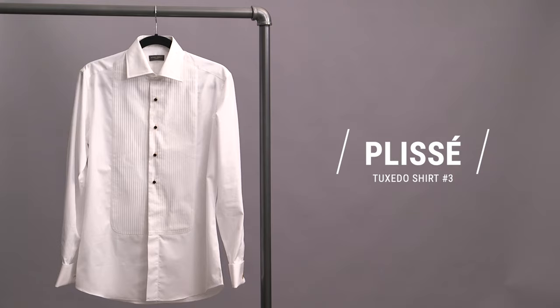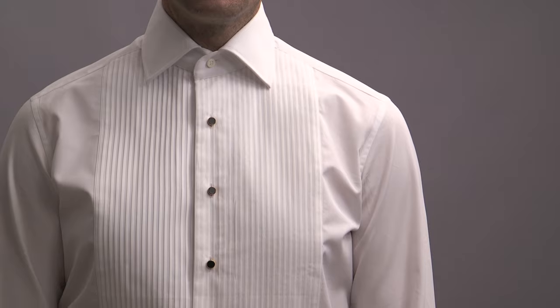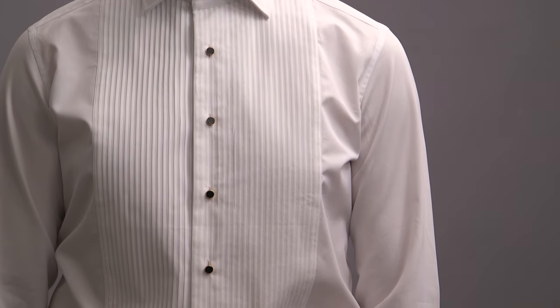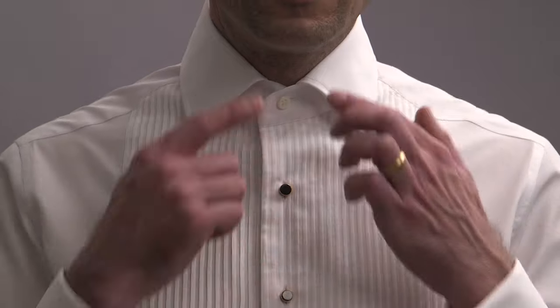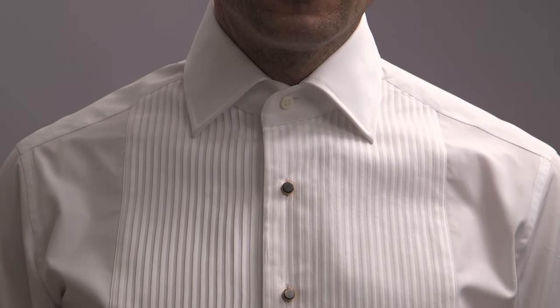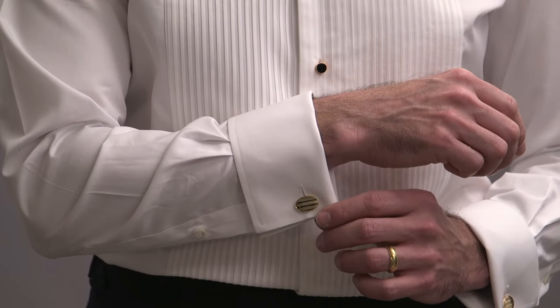Tuxedo shirt number three is the plizé front. This is a very unique style of shirt that feels kind of European, and you can see the alternating lines down the front, which gives it a really nice textured appearance. This is a bib front shirt; however, with the turned down collar, it's not quite as formal as the wing collar shirt. This shirt also has a stud front as well as French cuffs. In terms of formality, the plizé front is a more formal shirt, so I would recommend wearing it with a three-piece tuxedo or a cummerbund. If you don't want to wear a waist covering or you're doing a dinner jacket, I do not recommend choosing this style of shirt.